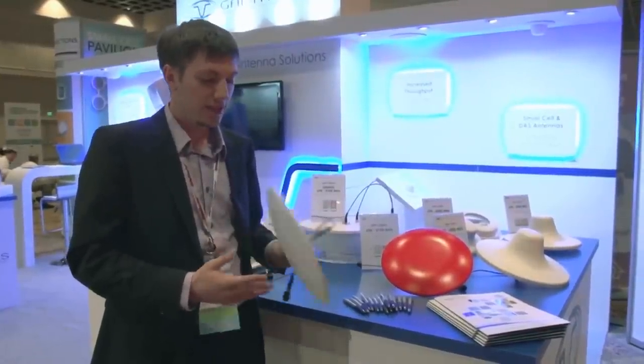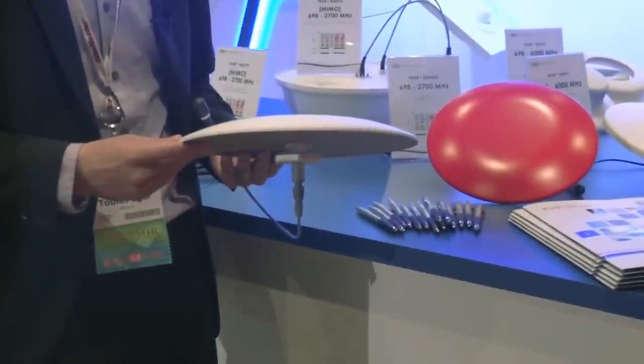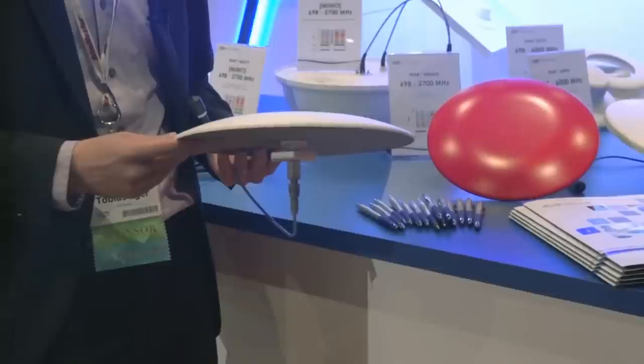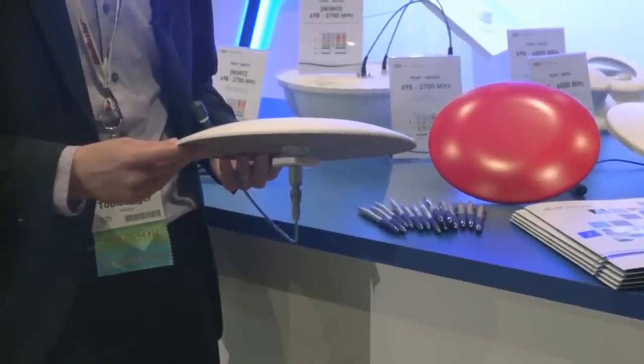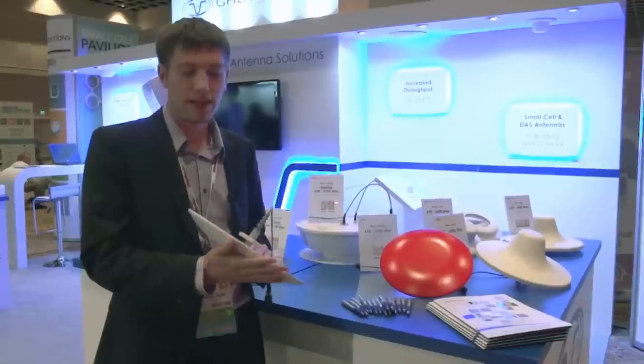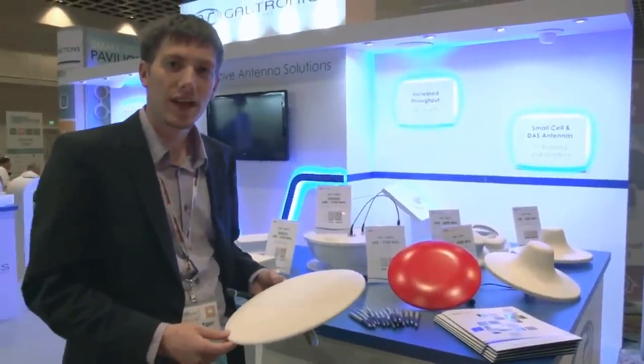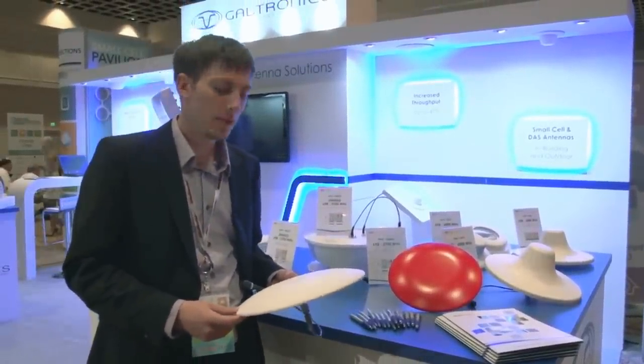The antenna is an ultra-flat antenna, 1 inch in height and 11 inches in diameter, which is 3 cm and 30 cm in diameter. The antenna is a high-gain antenna from 3 to 7 dBi — 3 in the low band, 7 in the high band.